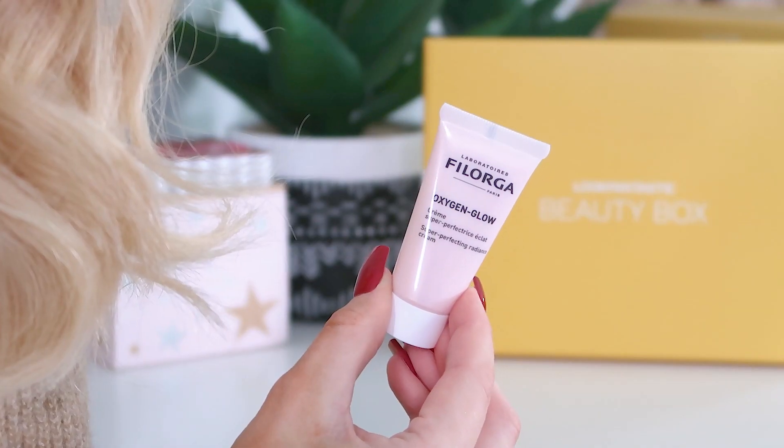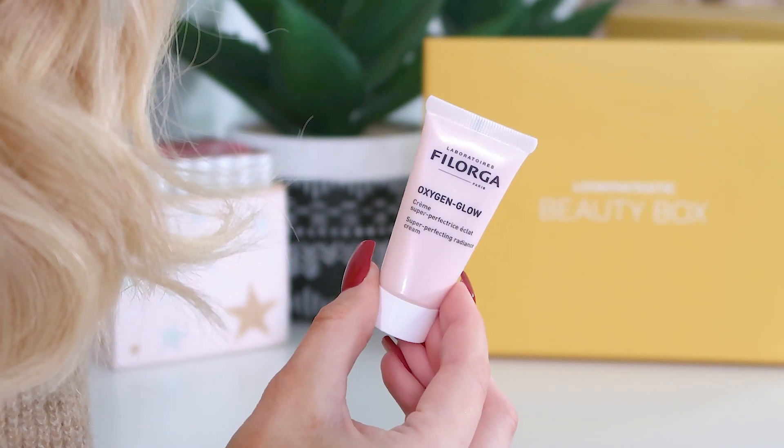Next up we've got the Philogia Oxygen Glow Super Perfecting Radiance Cream — which sounds like a moisturizer. There's no magazine in this month's edit, not sure if it's an online one this month. This looks and sounds lovely. I think I tried a cleanser from this range before. It's described as a radiance-boosting cream, so if you're looking for a moisturizer that keeps skin hydrated and nourished while adding a glowy radiance, this would be for you. It's 15ml.